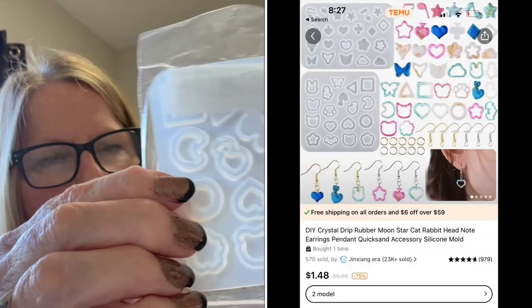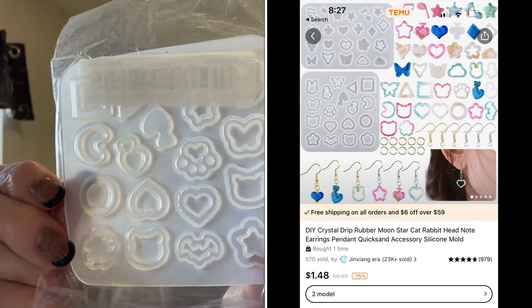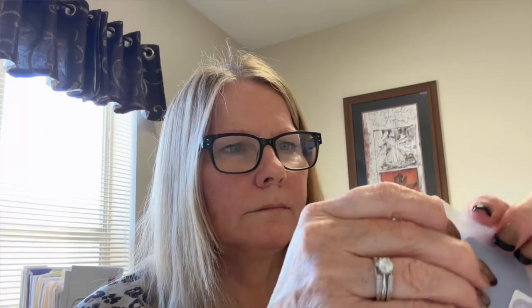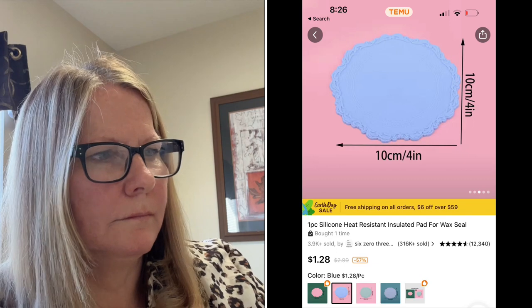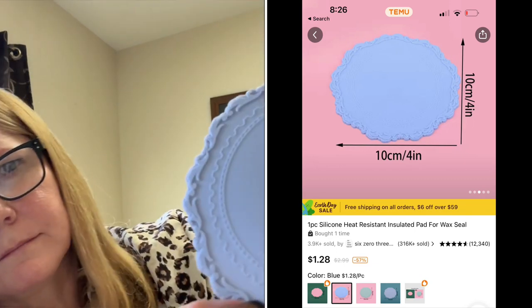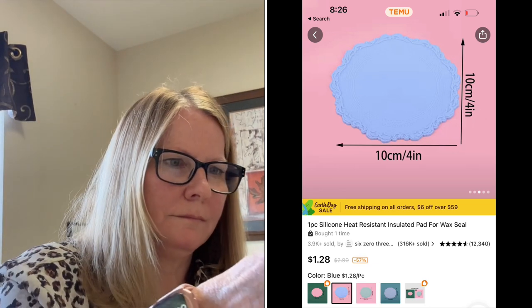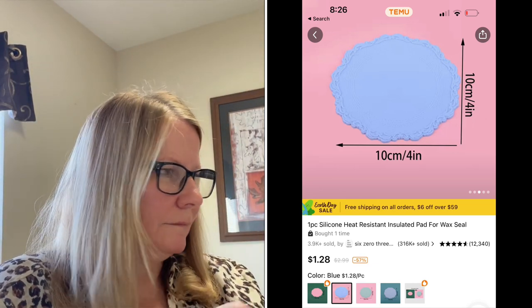Next is a silicone mold for making earrings. I plan to make some dangling earrings, and there's one that I can make look kind of like a Hello Kitty head, which I'm excited about. There's also a silicone mat that I use with my wax seal kit so the little scoop can rest on it without burning the tabletop.